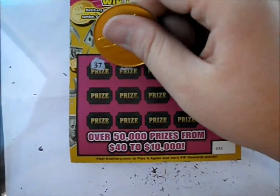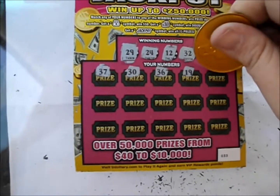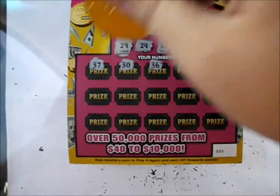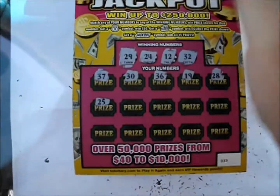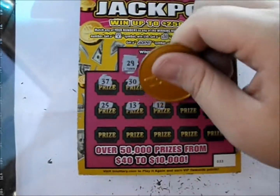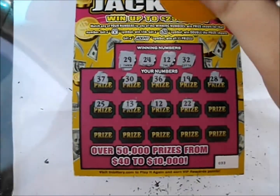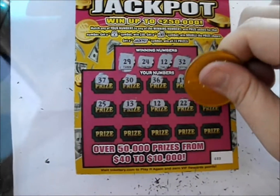First row: 37, 30, 36, 19, and 28. Next line down: 25, 13 — hey, we got ourselves a 12! So that's a winner. And 22, and a 21.